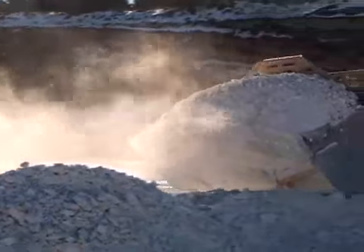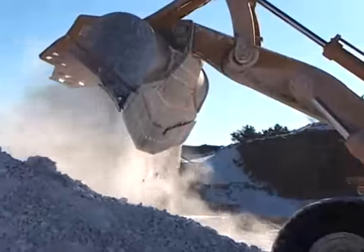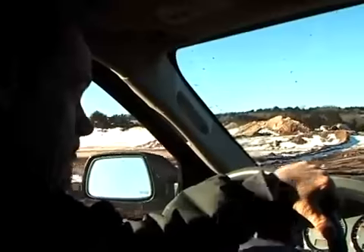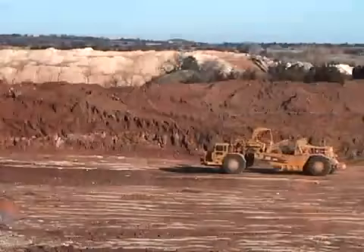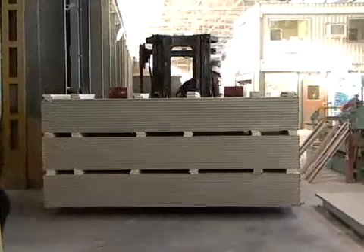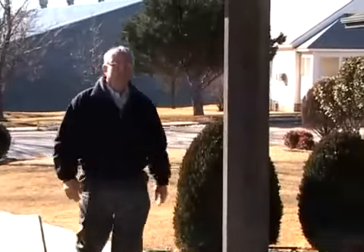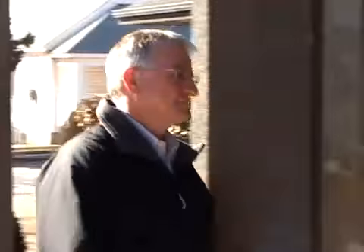Gypsum is also used as a soil conditioner, so the dust that we create that gets on the soil is actually beneficial to the soil and the plants. To keep this business intact 24 hours a day and 7 days a week, there are more than 300 highly trained workers. Steve Klewer is with Northwest Technology Center and is providing on-site training for U.S.G. employees.